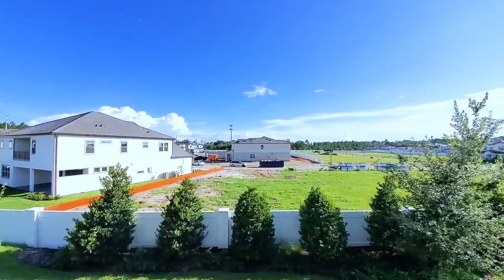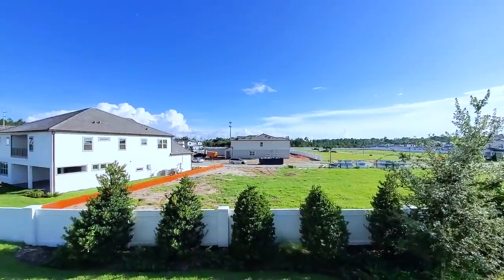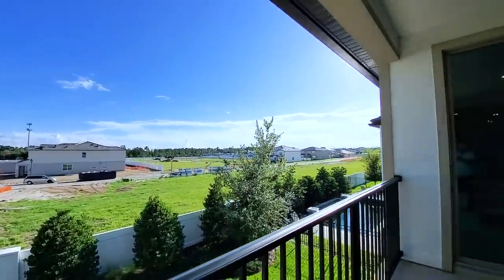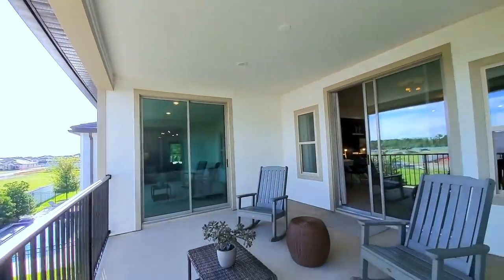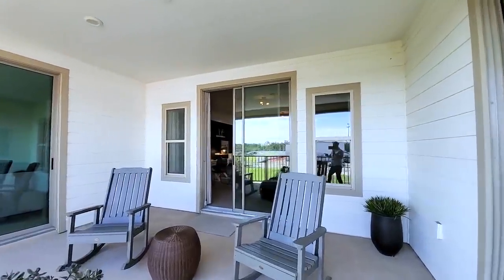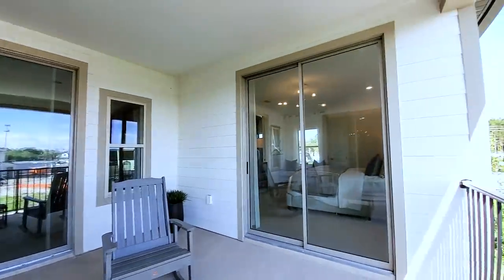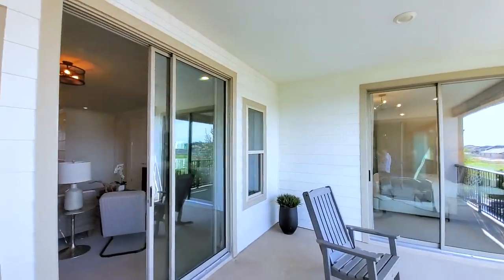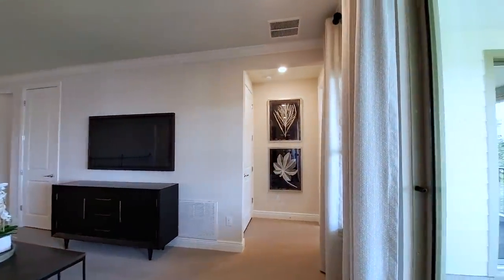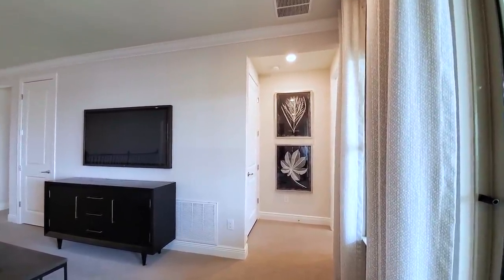Let's take a look at the balcony view — there's not many lots remaining. You have two windows surrounded by double sliders. So how many of you actually use your second-floor balcony when you have one?